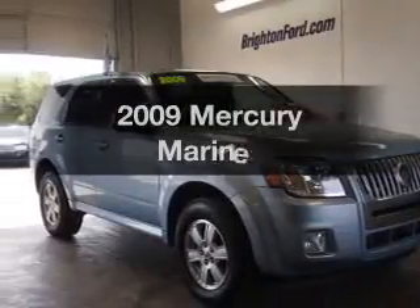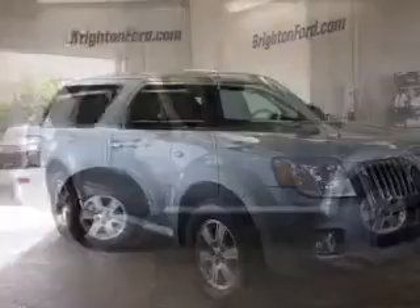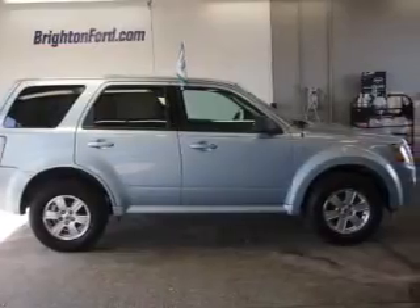Introducing the 2009 Mercury Mariner. If you're looking for a first-rate auto, this one could be yours today.